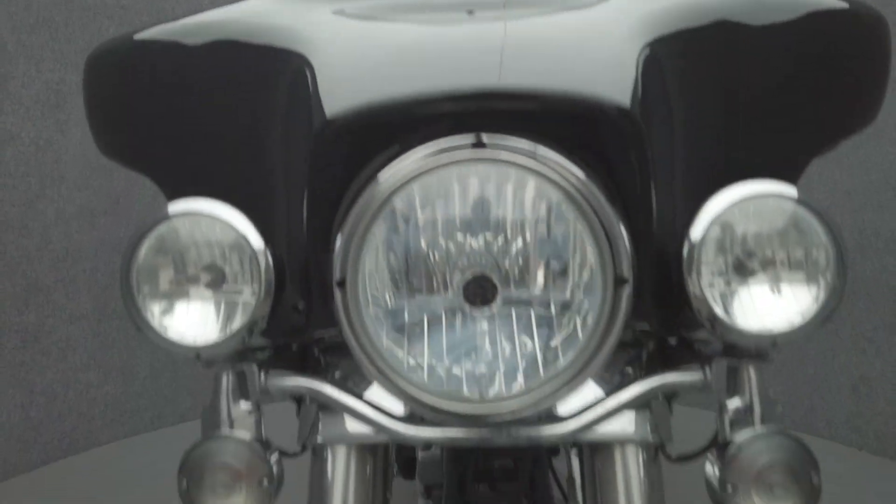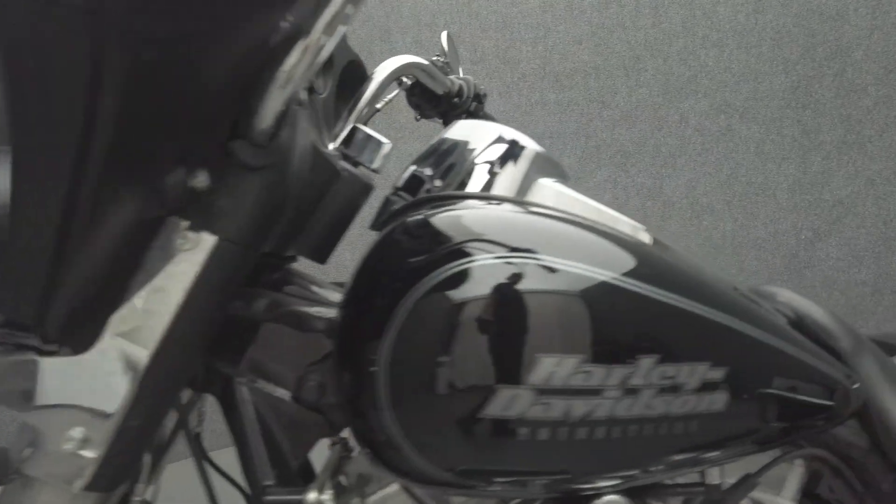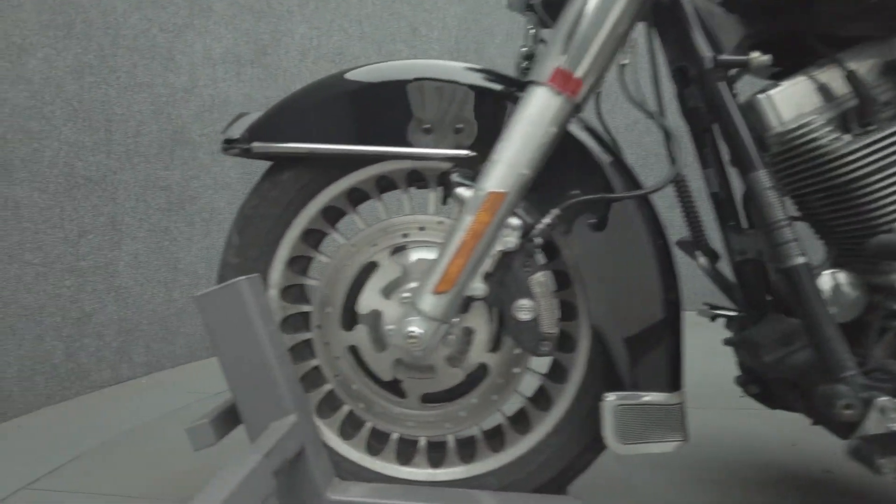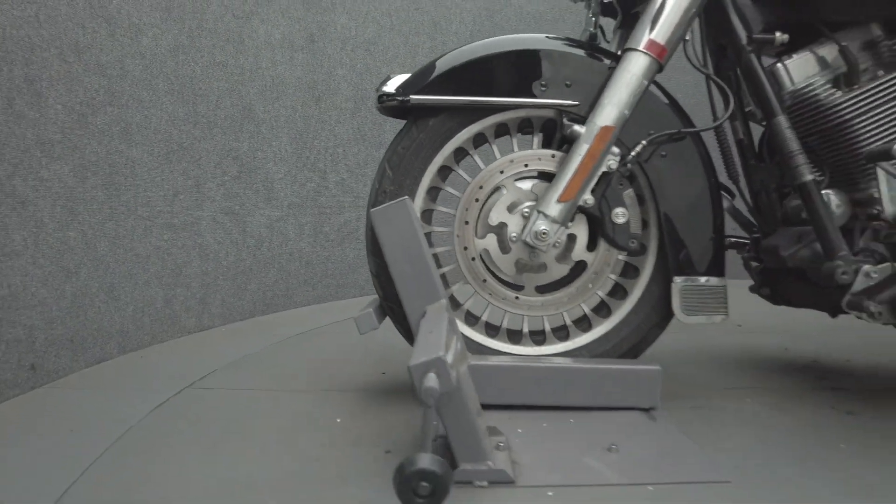The Electra Glide leads the touring class with its iconic style, long-haul comfort, and impressive performance. Powered by a 96 cubic inch Twin Cam motor, the Electra Glide puts 92 foot-pounds of low-end torque through a six-speed transmission. It weighs in at 869 pounds and has a 27.3 inch seat height.